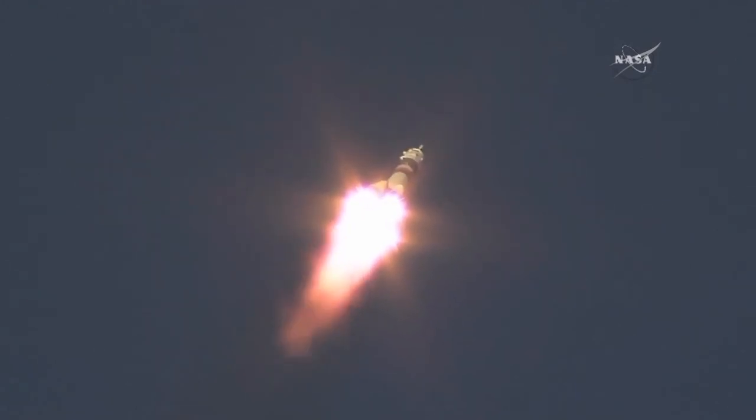We'll be getting regular launch performance calls from the engineers out there at the launch pad in Baikonur. 48 seconds after launch, everything continuing to go well with the first stage of the Soyuz rocket.